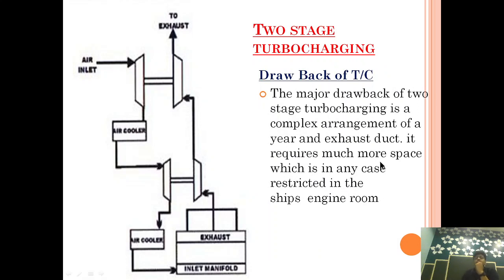The major drawback of two-stage turbocharging is the complex arrangement of air and exhaust ducts. It requires much more space, which is in any case restricted in a ship's engine room. The foremost problem of two-stage turbocharging is space, and you can see how complex this arrangement is — because of this complexity, it requires a lot of space.